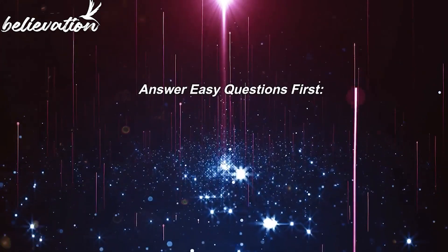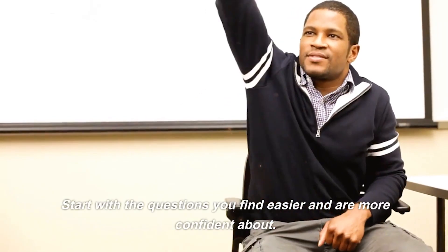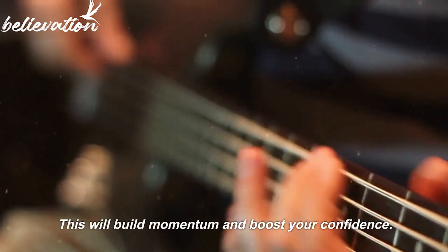Tip 4: Answer easy questions first. Start with the questions you find easier and are more confident about. This will build momentum and boost your confidence.